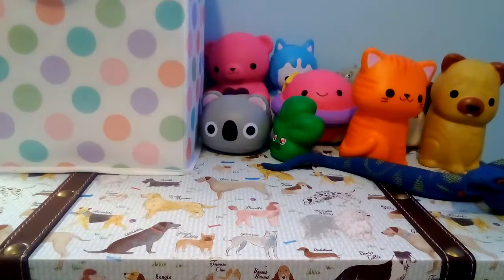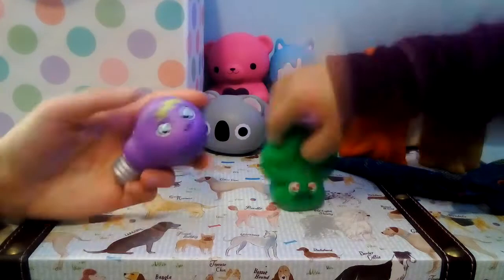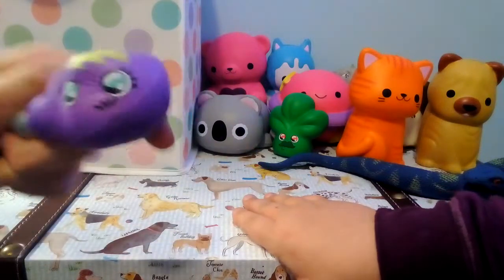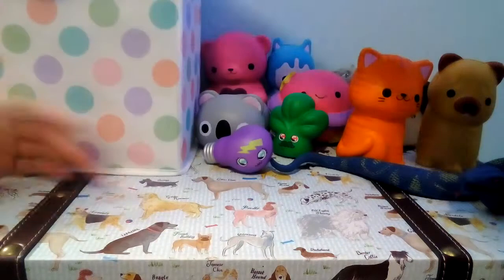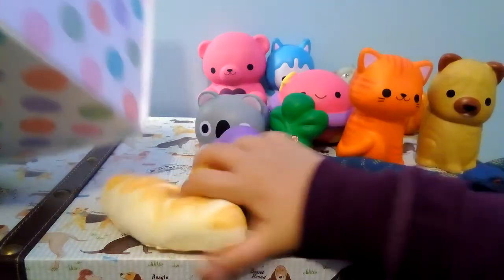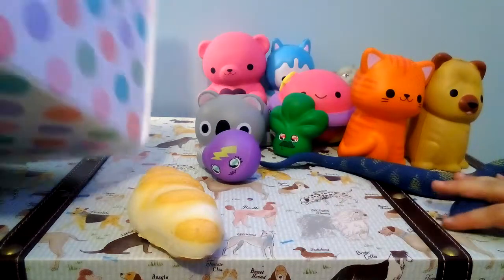Next I have this light bulb, which is Squish Delish. Same with this broccoli thing with the mustache. And I got a croissant, which I think is Squishy'on — that's the brand. These two are from the same brand, that's why they're so very soft and slow. We also have Squish Delish and a random brand I don't know.